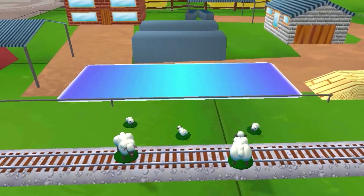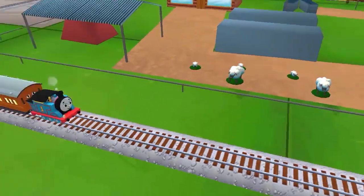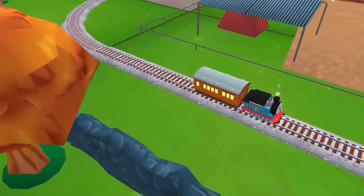Sheep have wandered onto the tracks. You can help out by dragging them back in. That's the way! That was a blast! Full steam ahead!